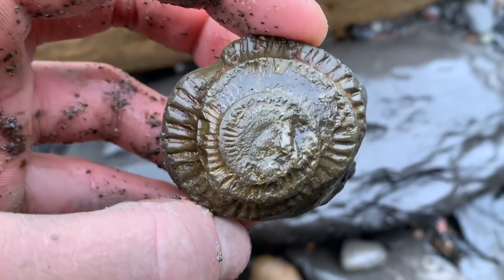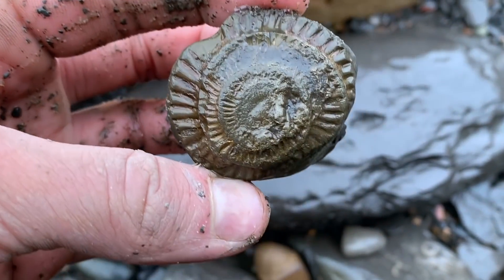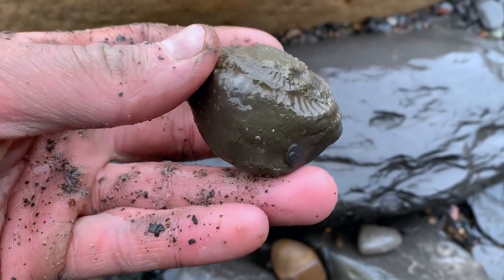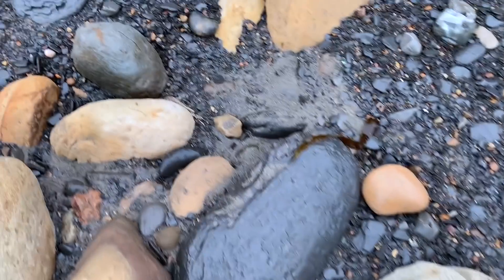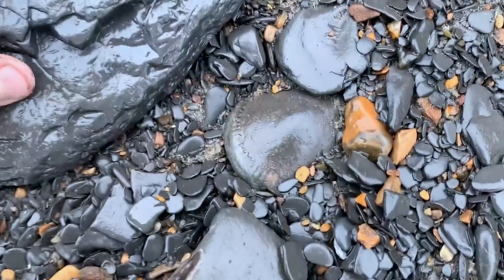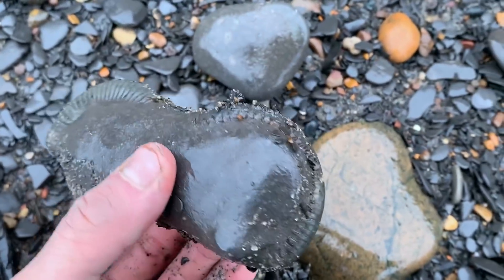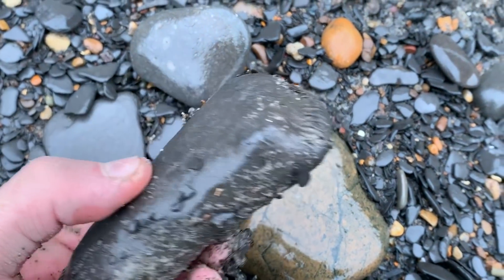There's a negative of an ammonite just there - completely pyritized, it's quite heavy. Another ammonite just sticking out there. Oh, it's a double - there's two ammonites in the one nodule. It's a nice find.